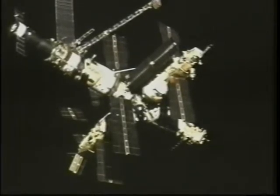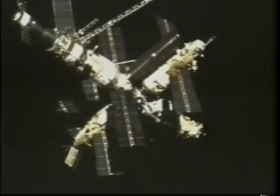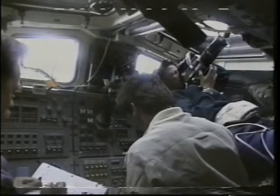You can see the station rotating — the folks on the ground were very interested to see views of the different sides of Mir to assess its condition after long exposure to space. As Charlie mentioned, we flew all the way around Mir doing more than a 360-degree fly-around, and finally reached a point overhead on what we call the minus R-bar and performed our final separation burn, translating away from the Mir space station.